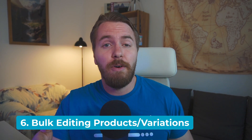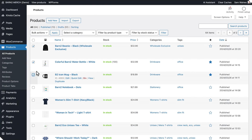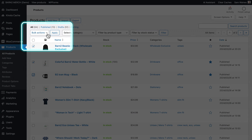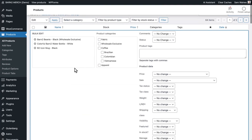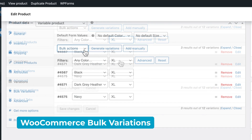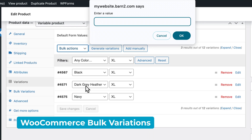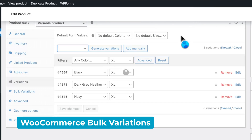I recently made a video about bulk editing products, which you can find in the cards up here. In that video, I talked about the default bulk editing options and the lack of options for editing separate variations. You can get a plugin like WooCommerce Bulk Variations to make quick and easy changes to entire sets of variations, such as a price change for all of your extra-large clothing items, or update the thumbnail of just one color in all sizes.